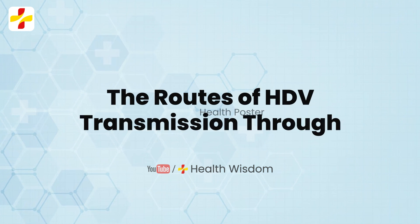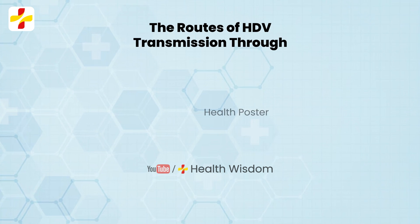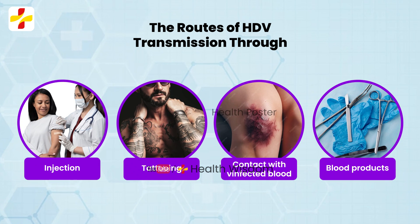The routes of HDV transmission, like HBV, occur through broken skin via injection, tattooing, etc., or through contact with infected blood or blood products.